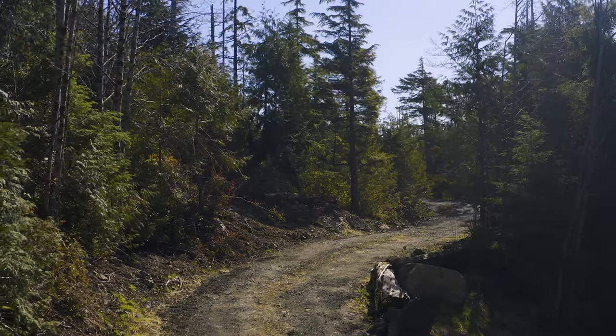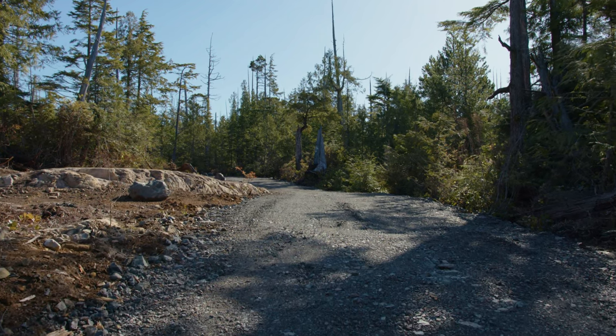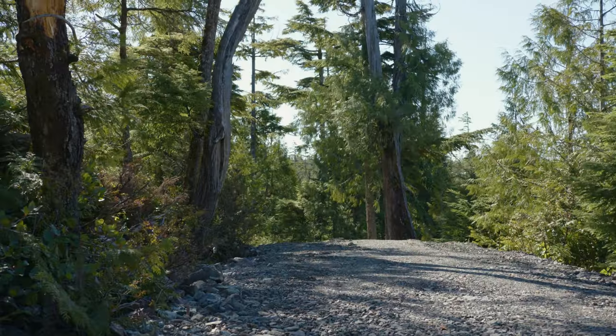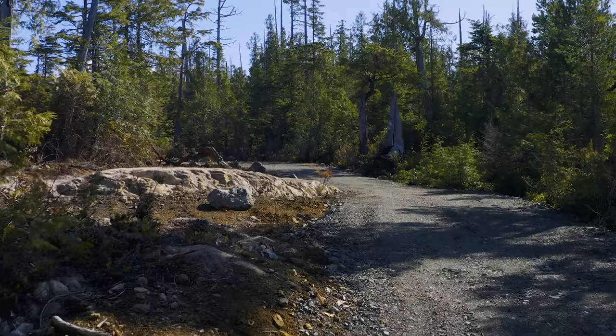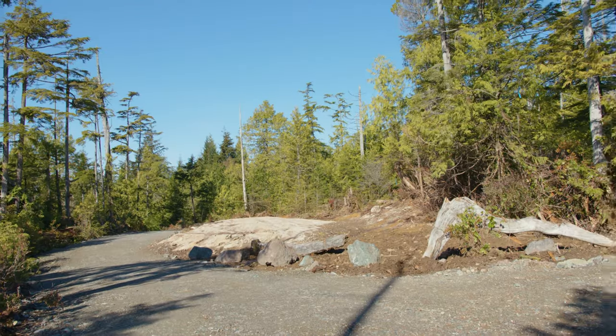Lot 10 spans about 4.96 acres. It's rectangular in shape and offers quite a bit of different terrain. You've got an upper terrace here where the house site's been cleared right down to bedrock.